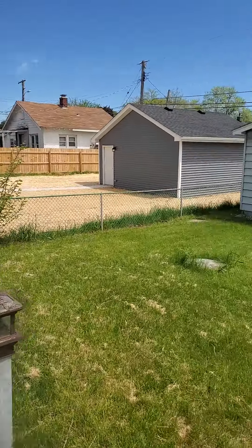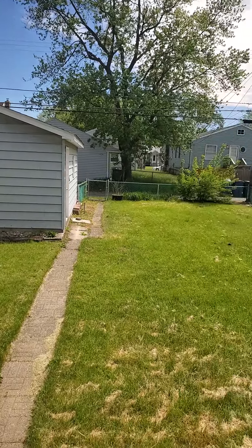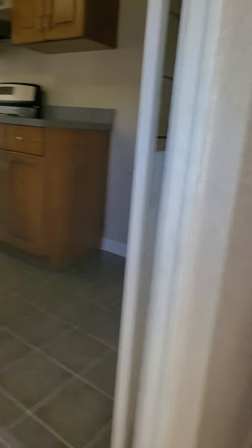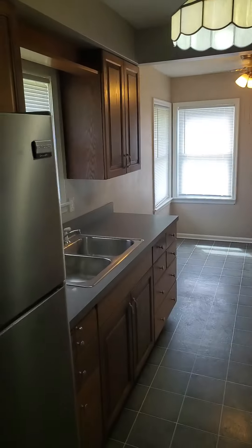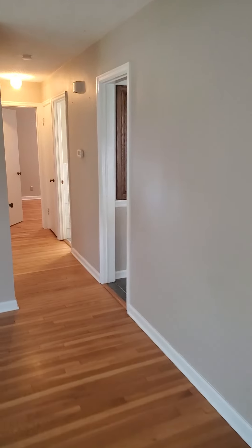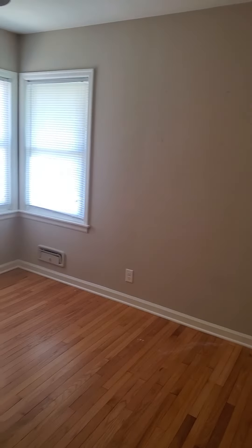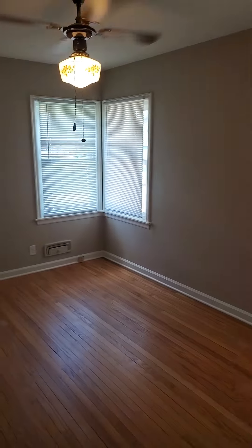You got the two-car garage in the back that you will have access to also. Then we'll walk through the top floor again real quick: kitchen dining room area, the living room, bathroom area, first bedroom, second bedroom, biggest bedroom, and the last bedroom.